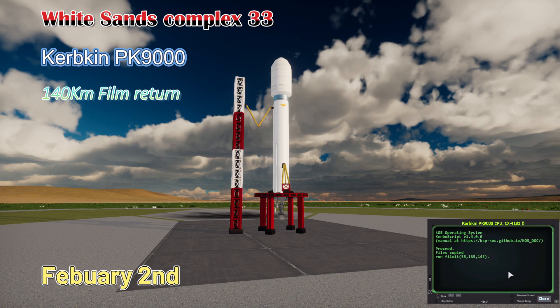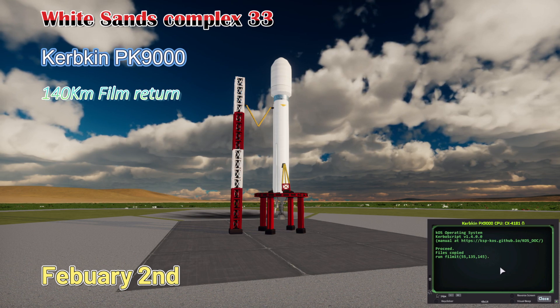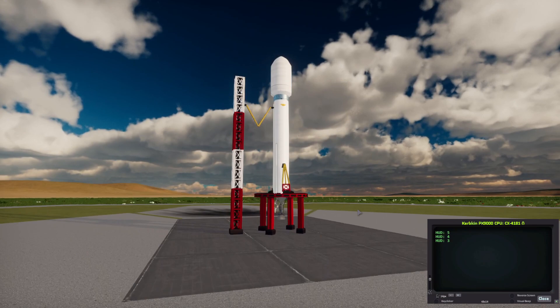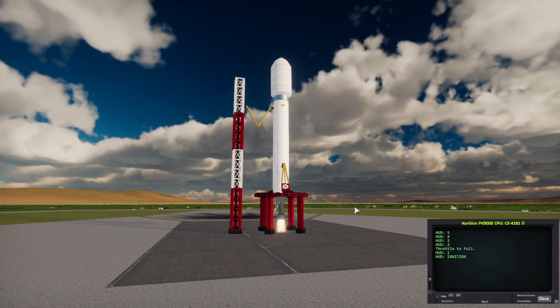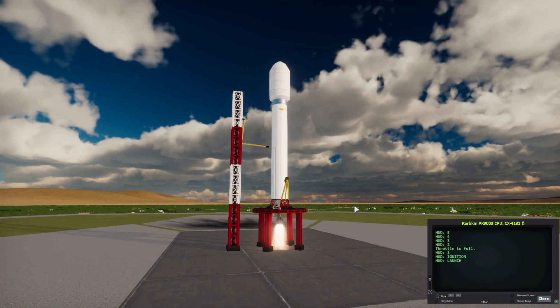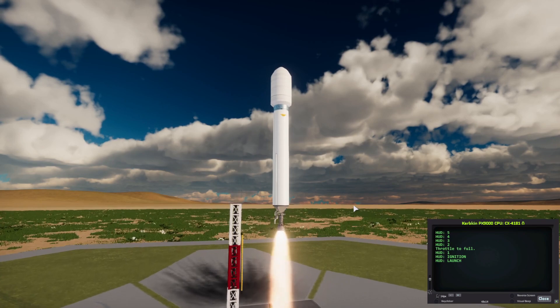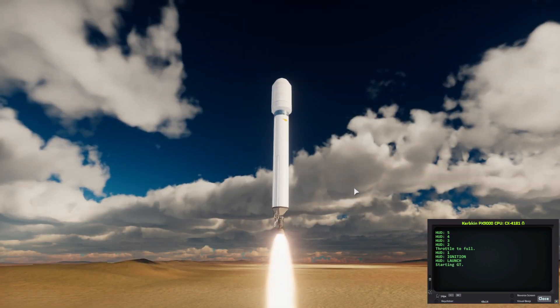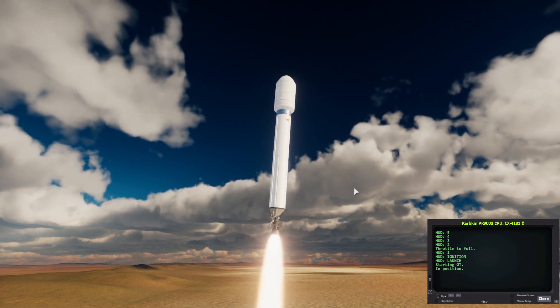From the White Sands Complex, Pad 33, on February 2nd, the Kerbkin BK-9000 is heading 240 kilometers for a low space film return. Looks like it is off and on its way.